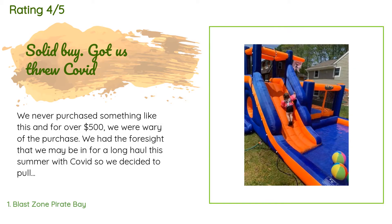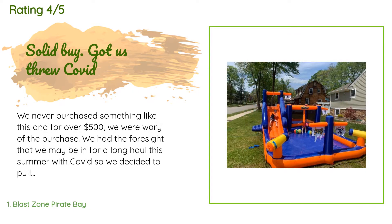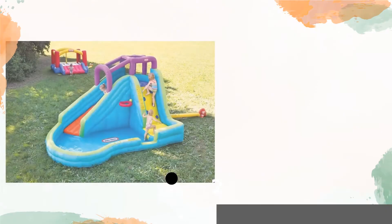This product is rated 4.3 stars from 393 customer reviews. A customer said: "We never purchased something like this, and for over $500 we were wary of the purchase. We had the foresight that we may be in for a long haul this summer with COVID, so we decided to pull the trigger. We've officially got 12 full-day uses out of it since April 7th, 2020. The positives: the kids love it, it's eye-catching. We have a corner lot and more room in front than our backyard — anybody that drives by always makes comments."